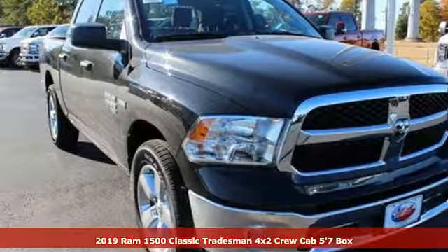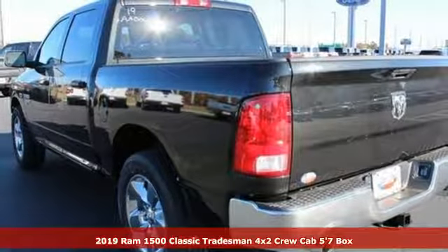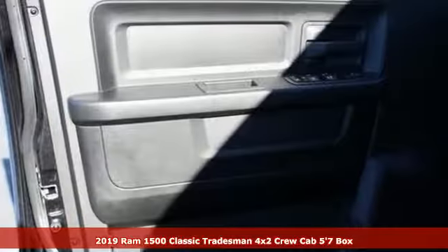It's a new 2019 1500 Classic. RAM works hard, plays harder. It comes nicely equipped with features you'll love.